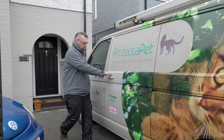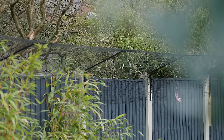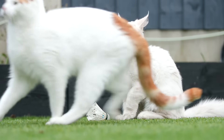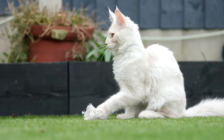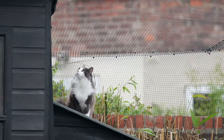We really want to be able to let them go out and enjoy the outdoors but keep them safe. We started looking on the internet and found Protector Pet, and were really impressed with their website and their level of detail. We liked the look of the fencing because it didn't look too intrusive or offensive to the neighbours.